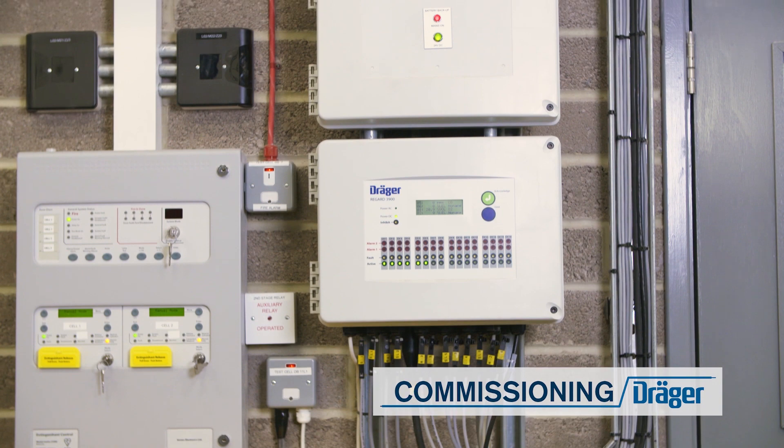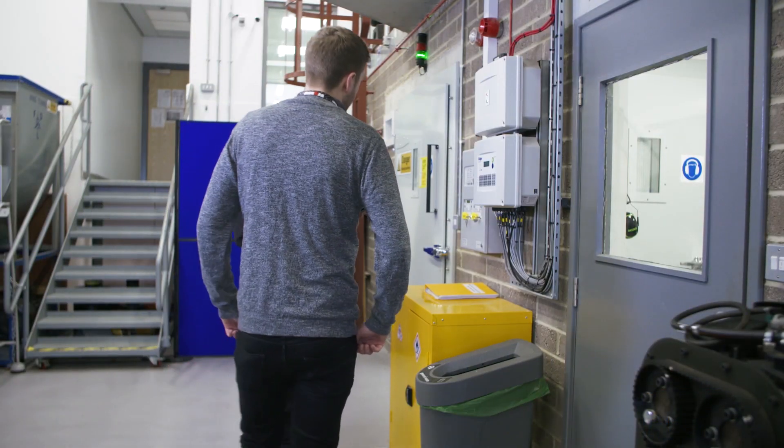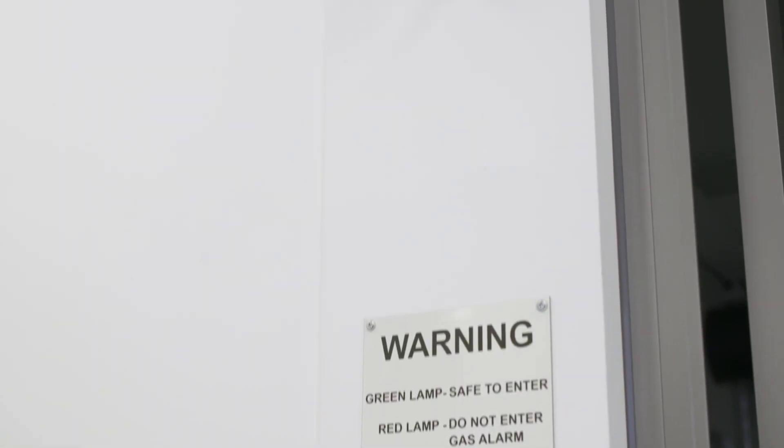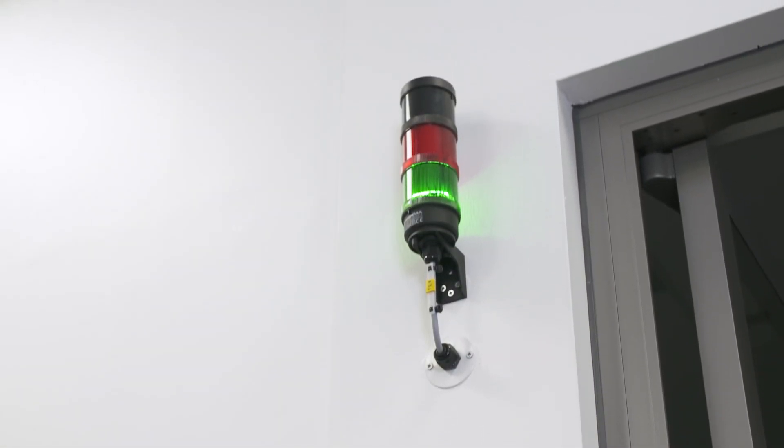Commissioning. Our commissioning service ensures that your equipment is fully installed and working correctly. Our engineers provide you with the knowledge you need to be proactive and safe in maintaining your system.